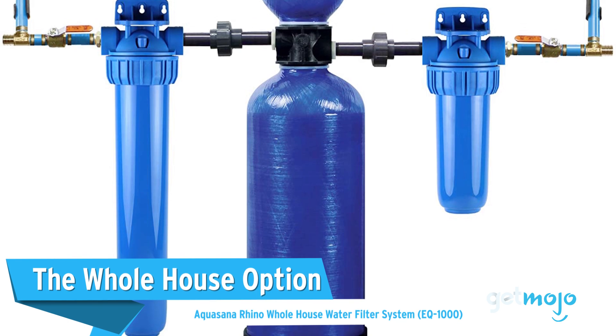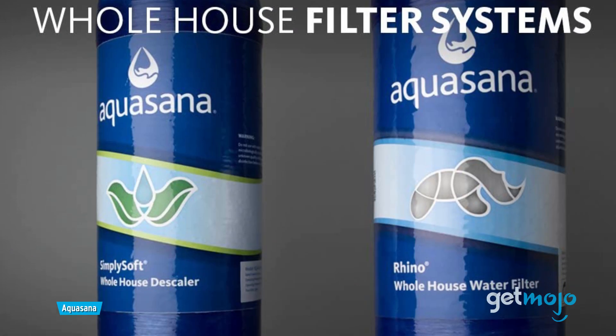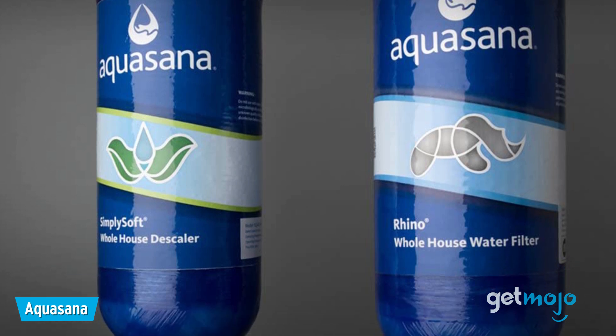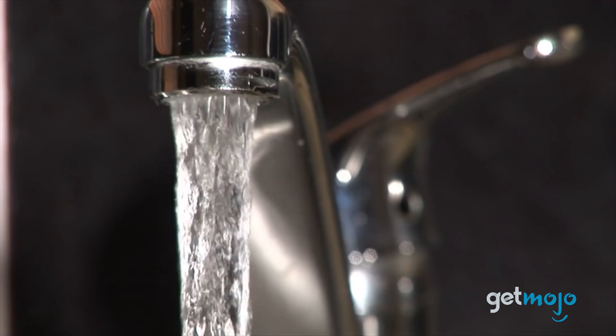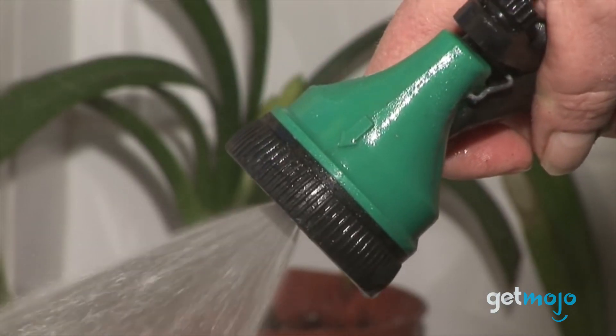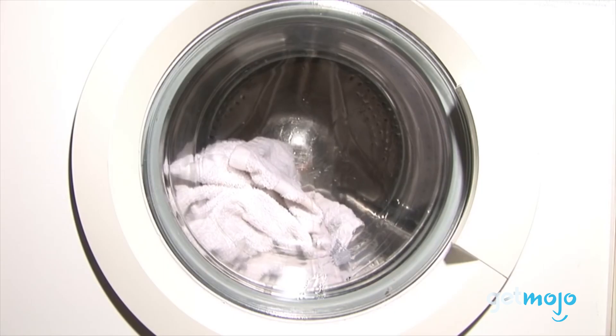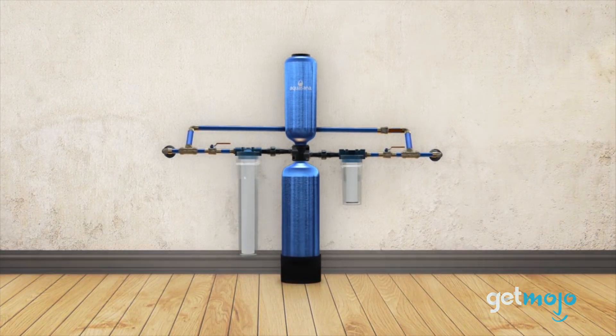The whole house option: AquaSana Rhino Whole House Water Filter System. From faucets to entire households, this AquaSana system is ideal for those who live in an area where the local water supply is less than ideal. With this whole house system, everything from your kitchen drinking water to your bathroom shower and tub water will be filtered. The price may seem steep, but it's claimed to work for 10 years or 1 million gallons.